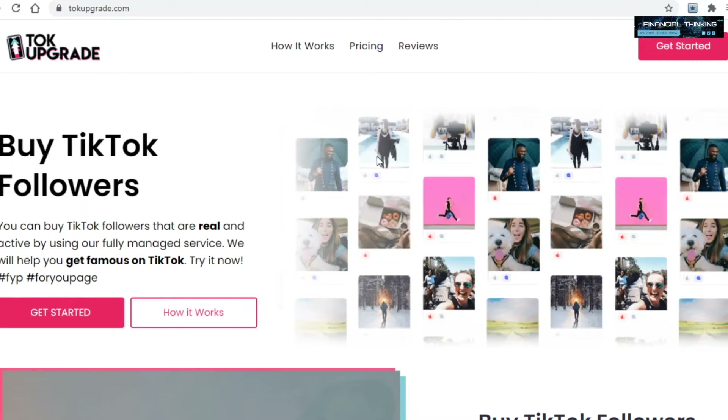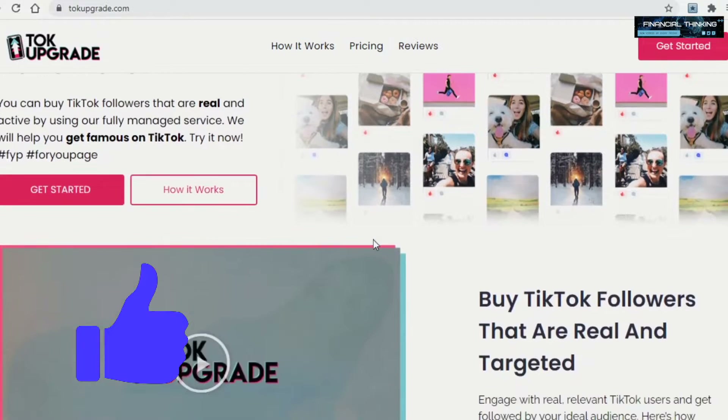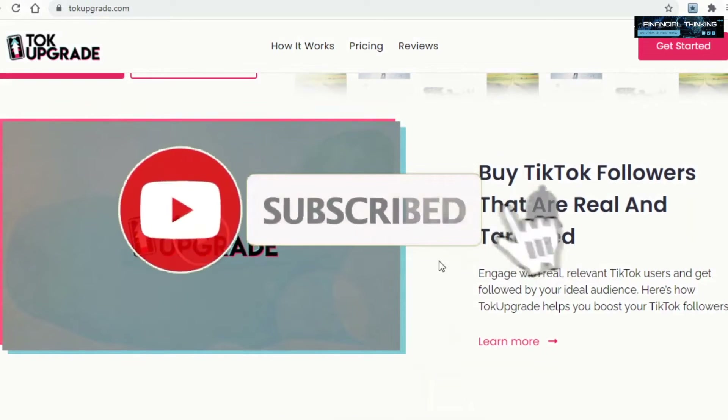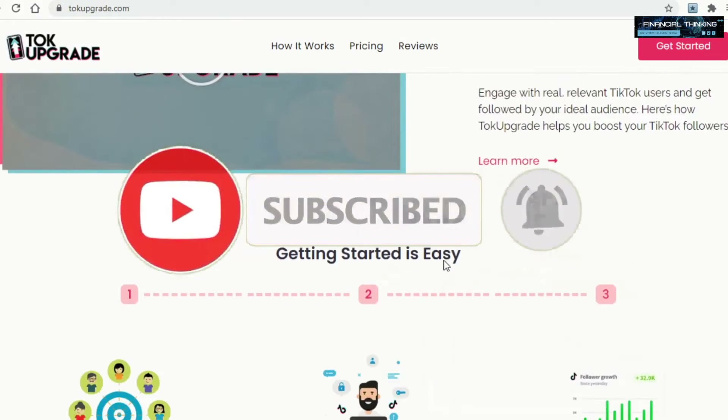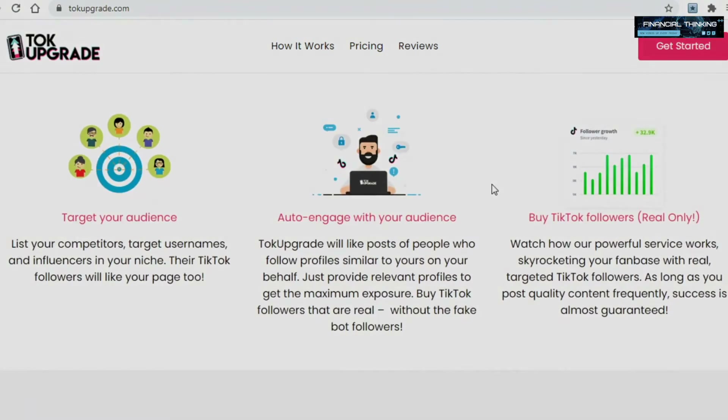And with that said, this is it for today's video. As always, if you liked it and you're enjoying my content, then be sure to give this video a thumbs up below to support my channel. In case you don't want to miss out on any future videos just like this one, click on that red subscribe button and turn on the notifications. As always, thank you all for watching and I'll see you soon.